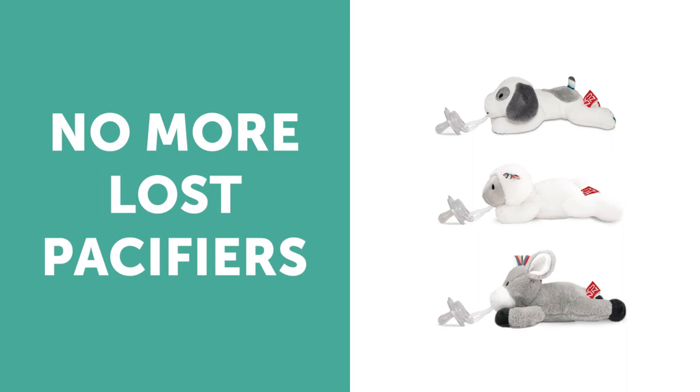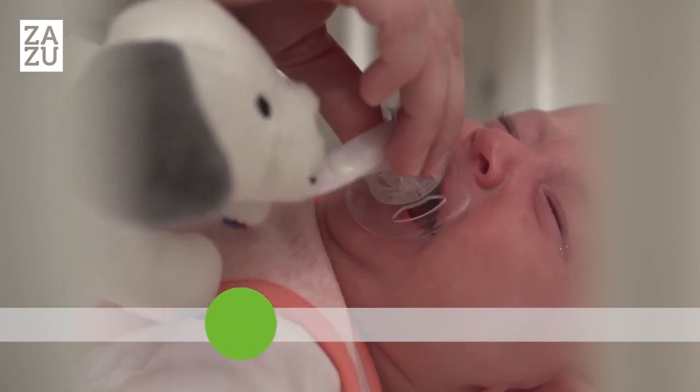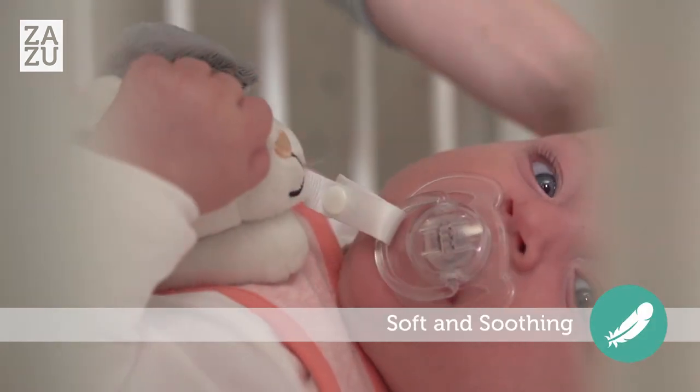They easily attach to your pacifier, making your little one's pacifier easy to find. So they won't get lost again, these cute animal plush toys are comfortable for your baby to handle.